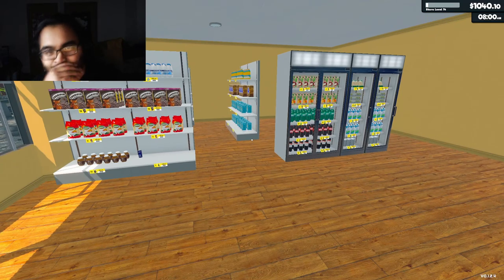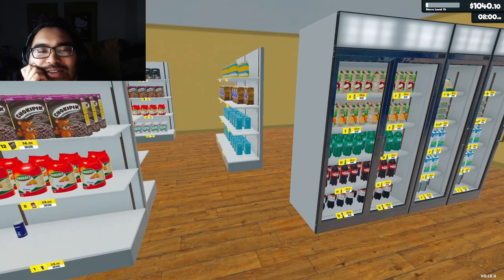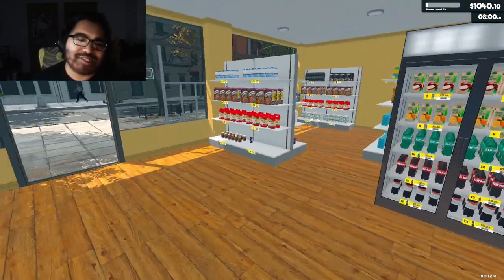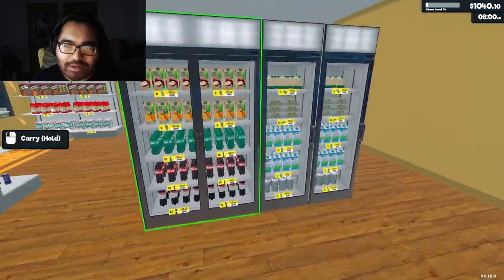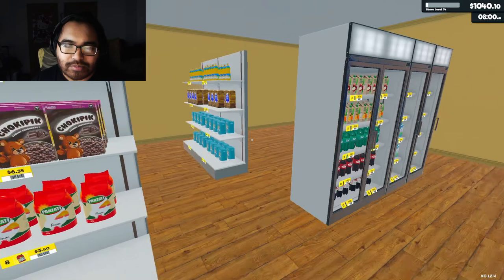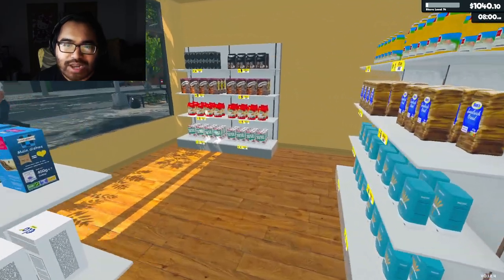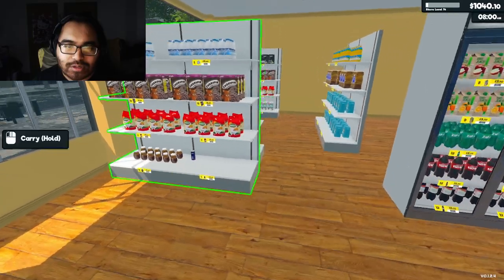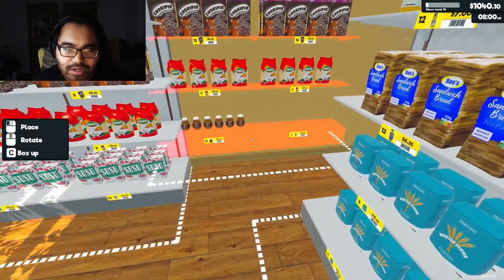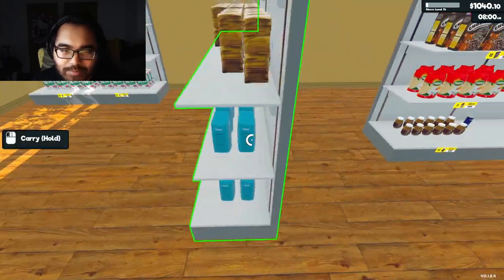How are we going to do this though? I'm trying to think of an idea to expand. How are we going to adjust it? We have four shelves and then three fridges. For now, what we'll do — we'll move this here, but unfortunately it won't move.